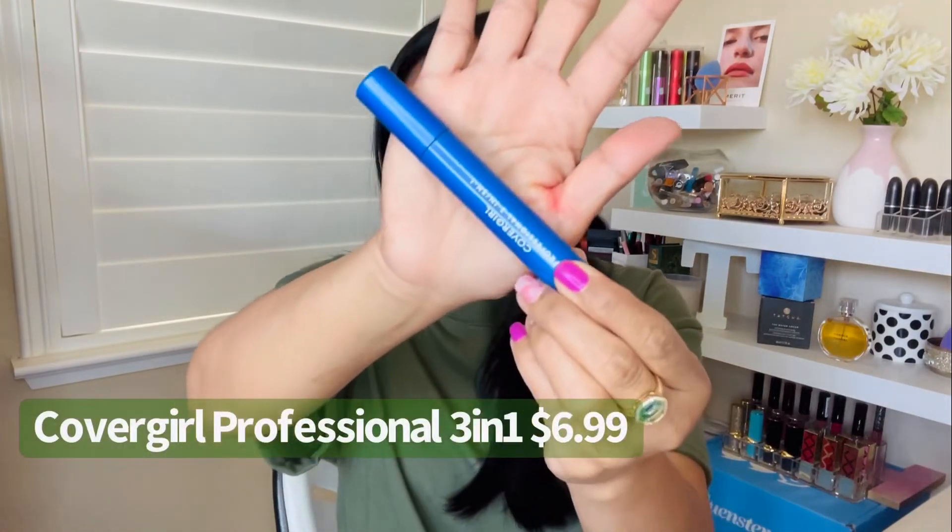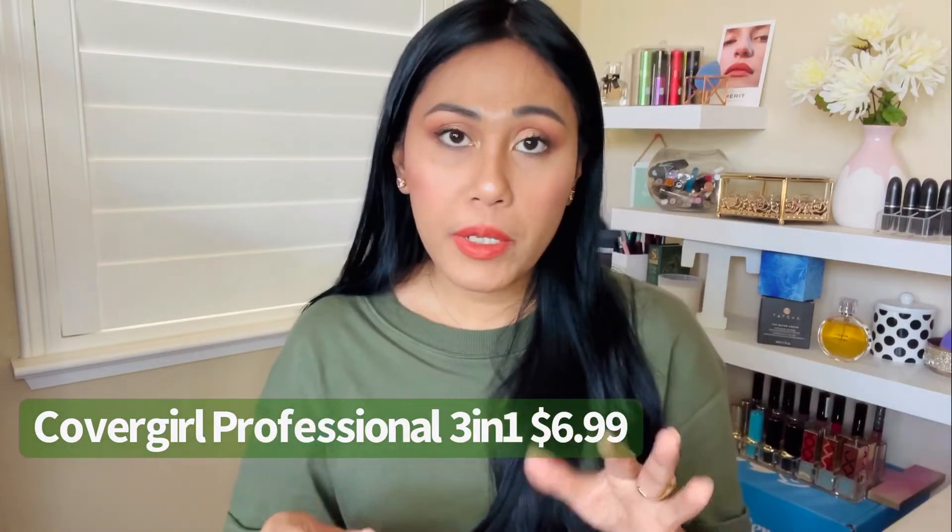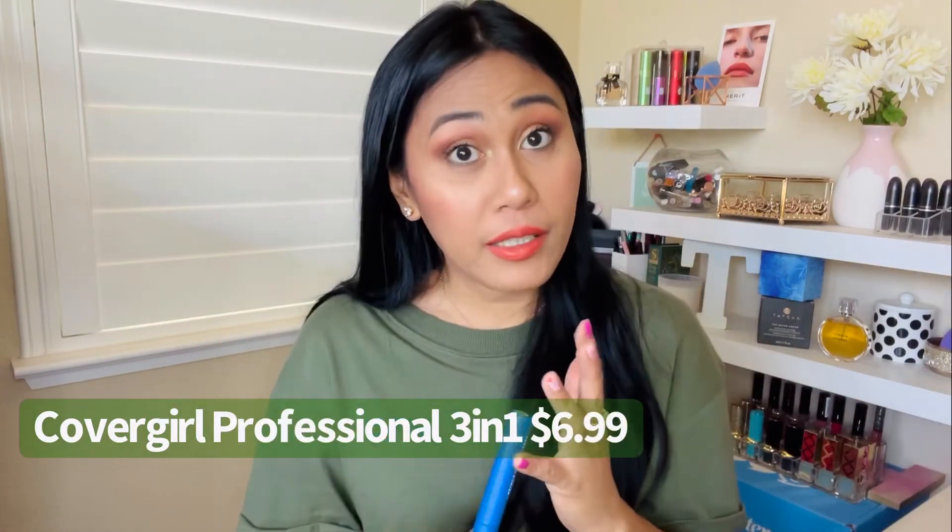Stay tuned till the very end because I'm saving the best for last — and when I say it's the best, it's the best. Next up is the CoverGirl Professional 3-in-1 Mascara. It's 3-in-1 because it's supposed to be volumizing, lengthening, and defining.